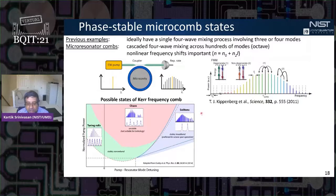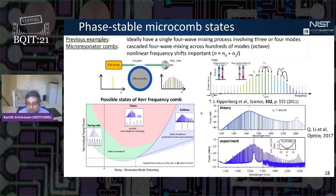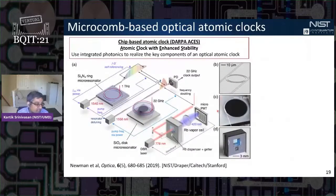In the soliton regime, you have phase-stable states generated through the balance of nonlinearity, dispersion, dissipation, and driving. A few years ago, our group and Tobias Kippenberg's group demonstrated phase-stable soliton states extending over a full octave in spectral bandwidth, which means you can fully stabilize these frequency combs. These frequency combs are being used in different demo applications.